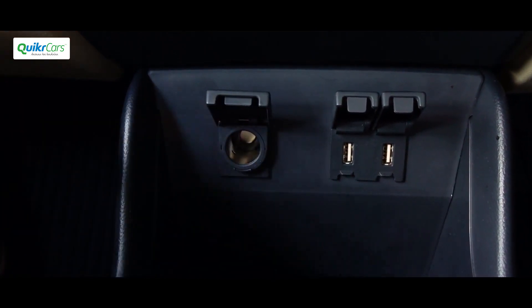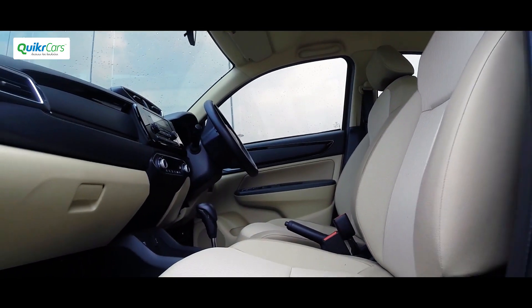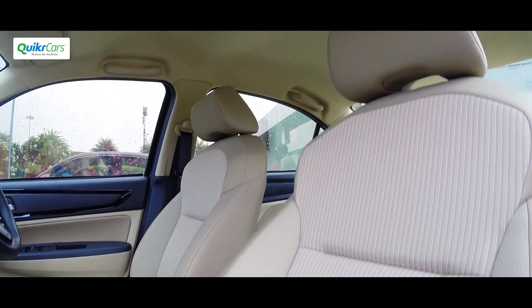The cabin is very practical with multiple storage spaces, cup holders, and bottle holders. You also get 12-volt power outlets at the front and the back, along with USB outlets. The black and beige combination makes the cabin look brighter and more spacious. Seats are more comfortable and come with adjustable headrests.